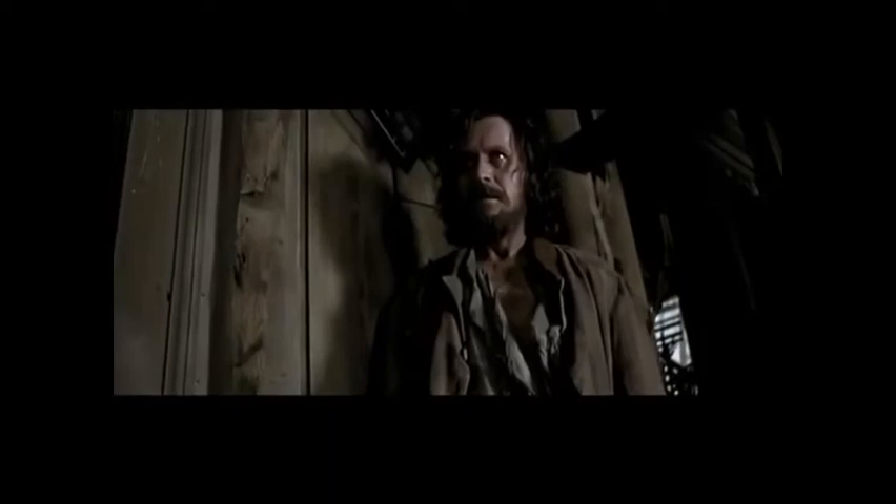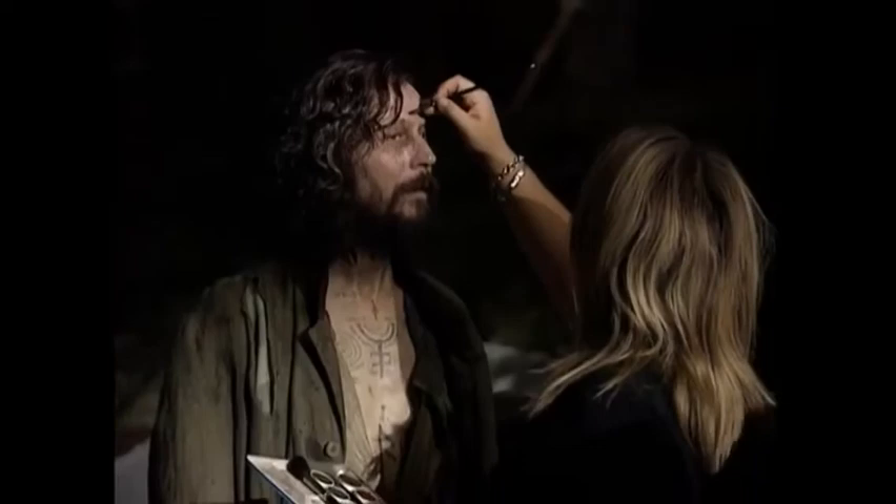Our main thing for Gary Oldman's character was he had to look like he'd been in Azkaban. His eyes, very deep-set and haunted, teeth rotting. We'd designed these tattoos — his whole body was absolutely covered in tattoos all down his arms. And it's a very, very scary image when you first see that.